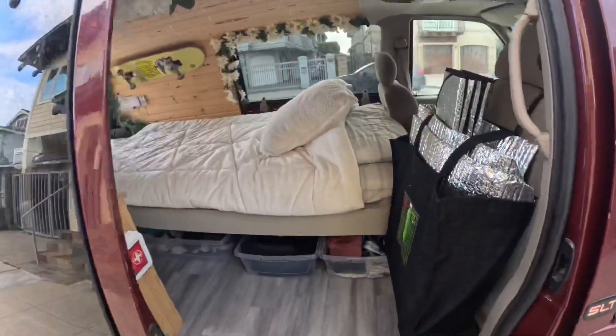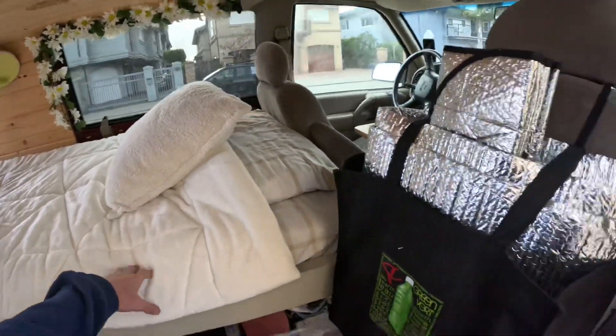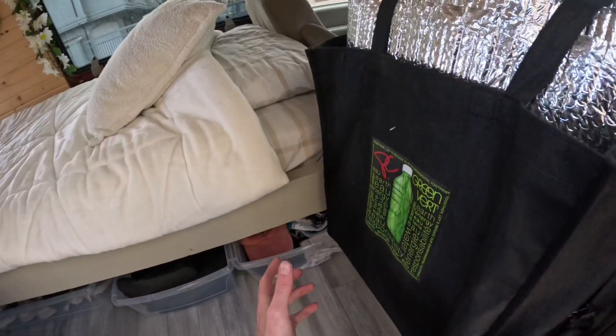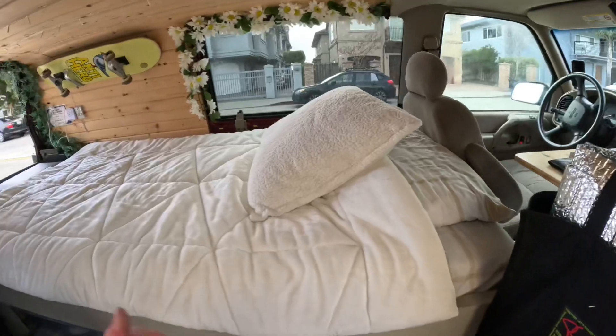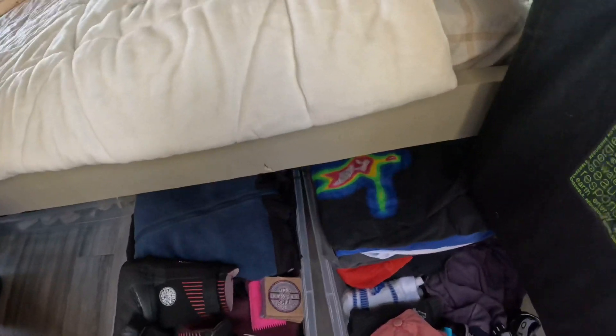Coming down to the side door — this is where the magic happens. Sleep. We've got window blockers for all the windows to shut everything up, and some straps in there to strap all the doors closed. We've also got heaps more storage — this is where I keep all my clothes and shoes.